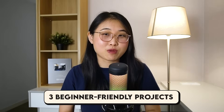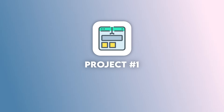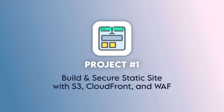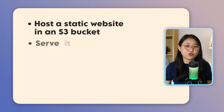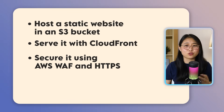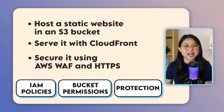Here are three projects for you to build that combine cloud with cyber security. Project number one is to build and secure a static site with S3, CloudFront, and WAF. You'll host a static website in an S3 bucket, serve it with CloudFront, and then secure it using AWS WAF and HTTPS. Along the way, you'll also practice configuring IAM policies, bucket permissions, and setting up protection against common web attacks.